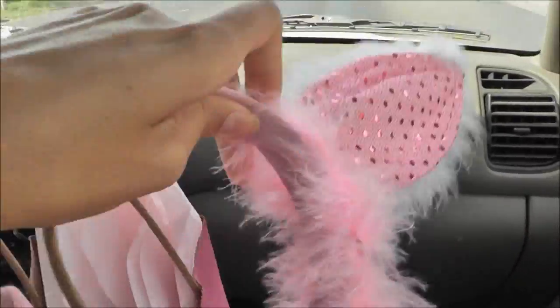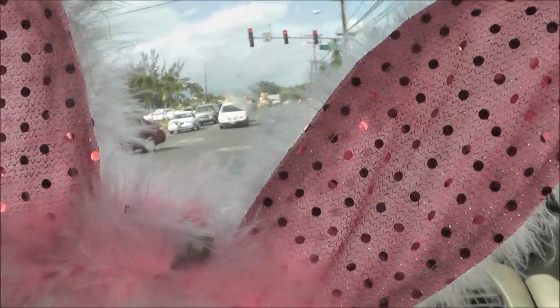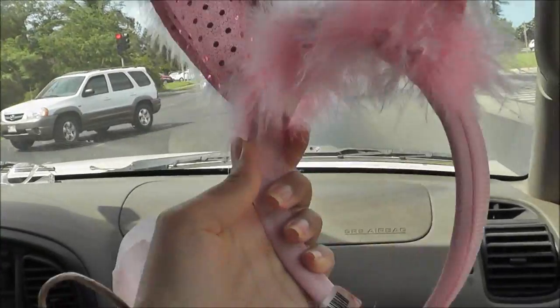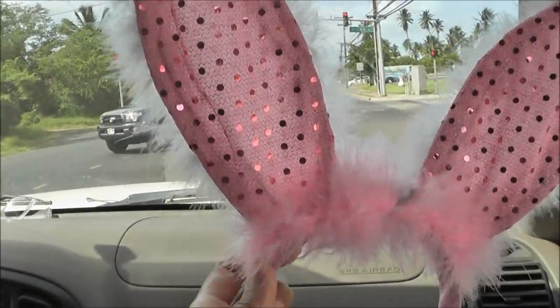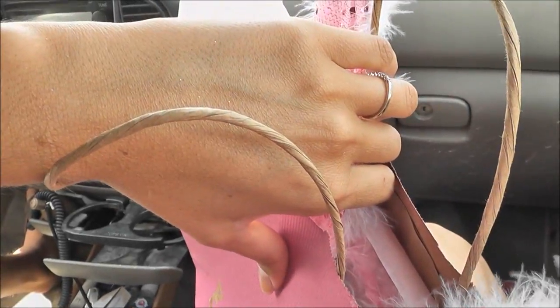Look how cute these are! I love that they're pink sequins, so they're extra flashy, and they have the marabou feathers — really cute. I'll do like a tutorial, or rather I'll just do my actual makeup that I'm wearing Halloween night.